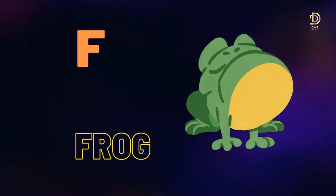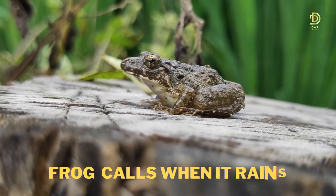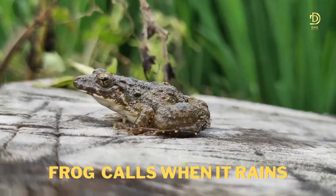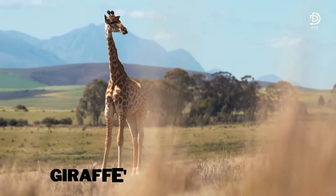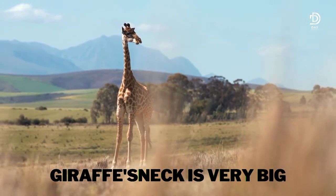F for Frog. Frog calls when it rains. G for Giraffe. Giraffe's neck is very big.